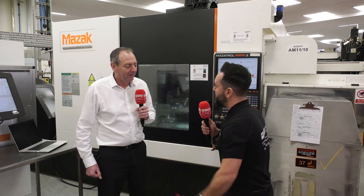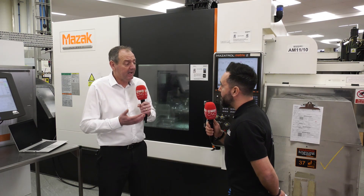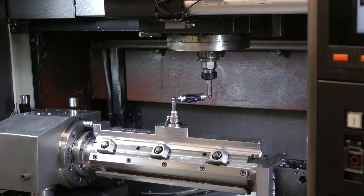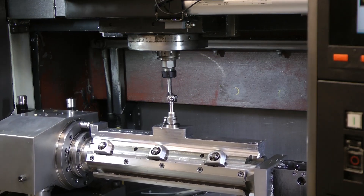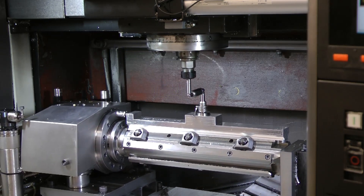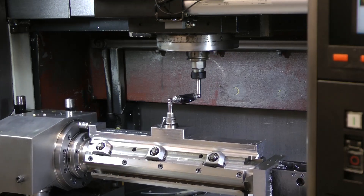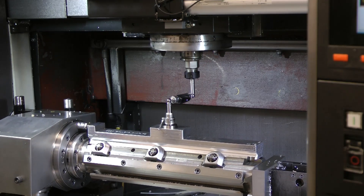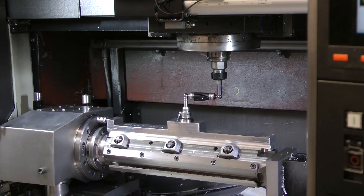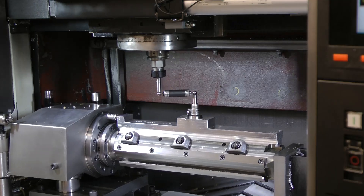Before we start making parts, we want to validate the machine is performing as we would expect. This is where we use our Renishaw calibration equipment — our ball bar system for diagnosing servo performance, which is carried out on a 60-day frequency. Here we ascertain the dynamic contouring accuracy of the machine and can pick up whether there's any backlash or any servo errors that would affect the accuracy and surface finish on the parts we make. As long as that's within tolerance, we can carry on with the next stage.